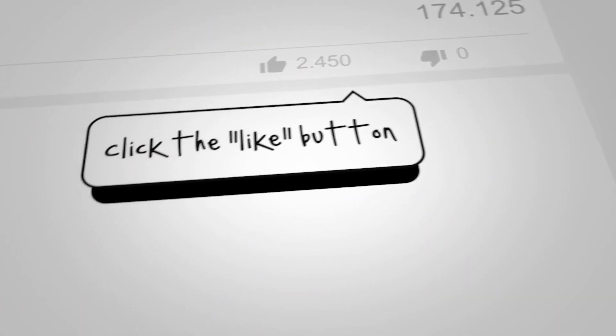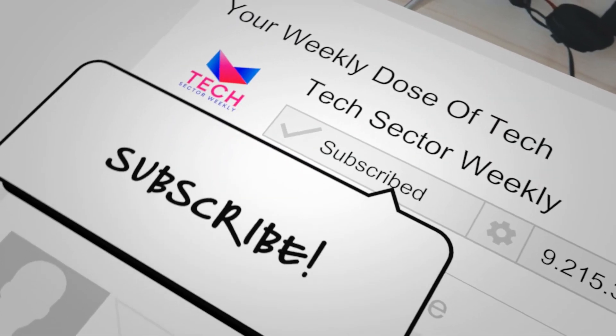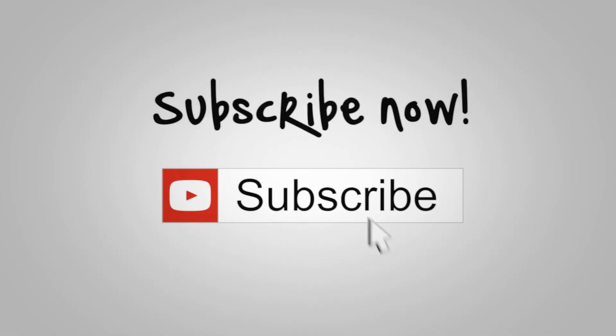And with that, we've reached the end of this video. If you enjoyed this video and found it interesting, don't forget to leave a like and subscribe for more content just like this. Thanks for watching, see you in the next one.